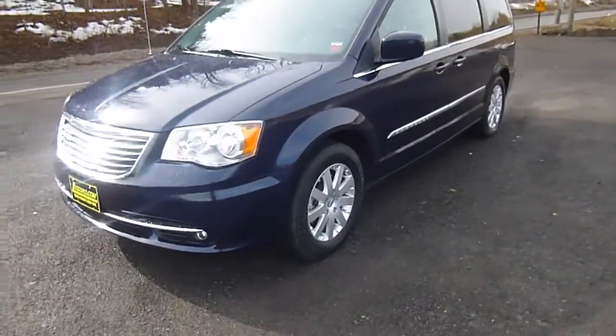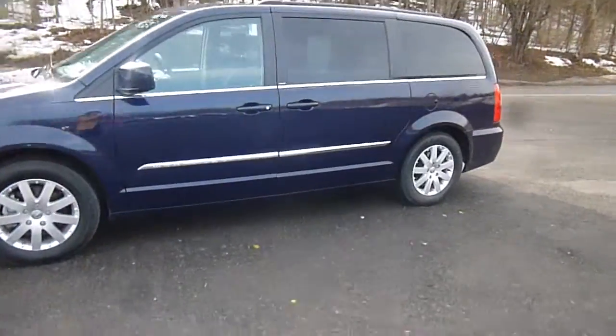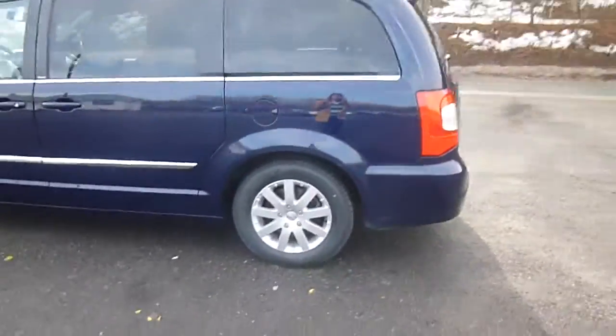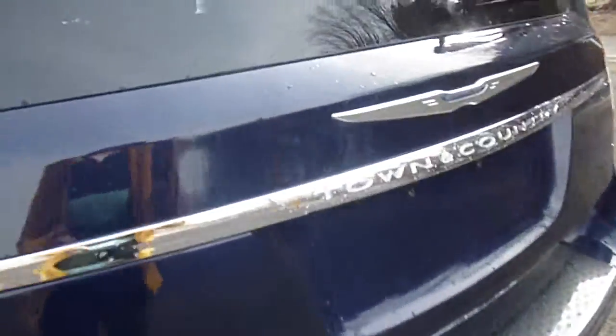Hey everyone, I'm over here at Lessord Chrysler Products in Sodus, New York looking at a used 2013 Chrysler Town & Country in a deep blue color. It looks really cool. This is in great shape. You've got tinted windows in the back. You've also got a backup camera here on the back of the hatch.